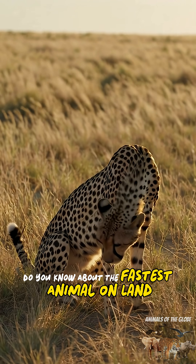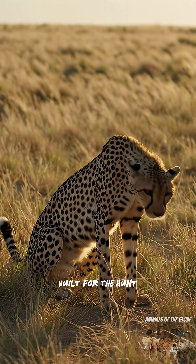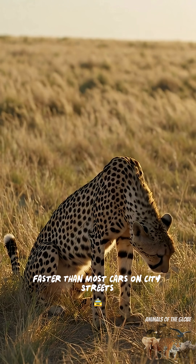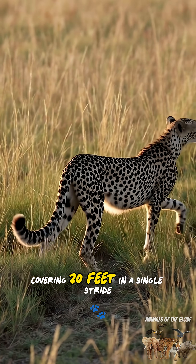Do you know about the fastest animal on land? Meet the cheetah, nature's ultimate speed machine built for the hunt. Cheetahs can sprint up to 70 miles per hour, faster than most cars on city streets, covering 20 feet in a single stride.